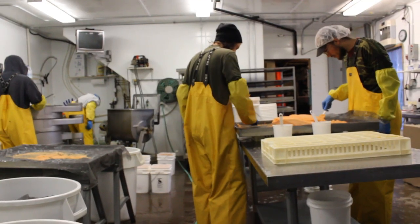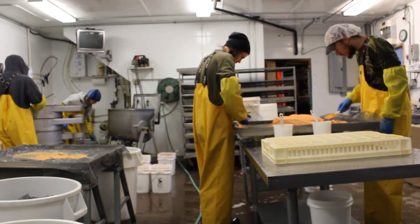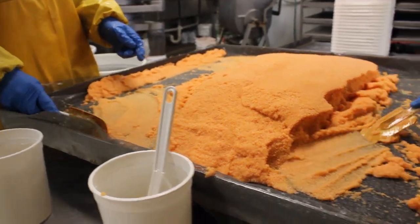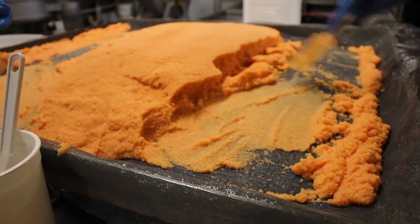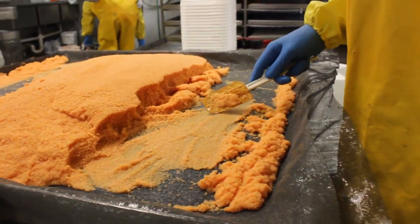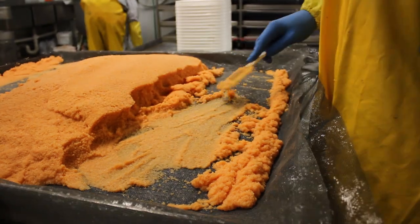Hi, my name is Bob. Right now I'm cleaning the eggs. Basically our job is to go through all the roe. You've got trays of anywhere from 25 to 30 pounds of herring roe on a tray, and you must go through it with a spatula, like decorating a cake, and you look for all impurities in it.